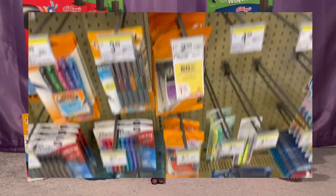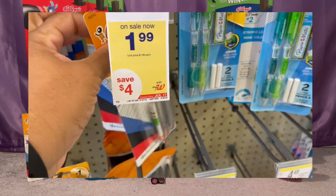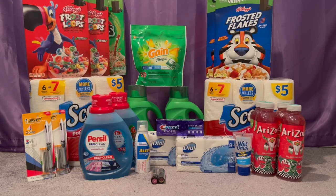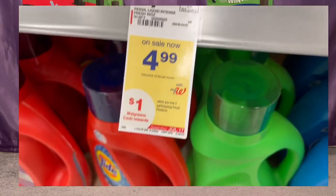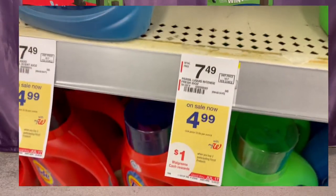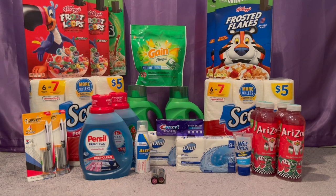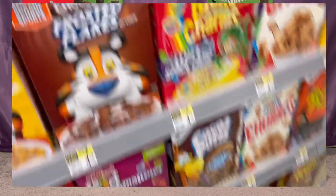Moving along, I picked up two BIC pens at $1.99 each, totaling $3.98. There is a $3 off two digital coupon for BIC pens making the final cost $0.98 or $0.49 each. Next I picked up Persil laundry detergent at $4.99 each — when you buy two you get a $1 in Walgreens cash. You buy two for $4.99 each, your total is $9.98. Use two of the $2 off one Persil coupons from the 7/11 sale and you'll pay $5.98, get back the $1 in Walgreens cash making it $4.98 or $2.49 each.